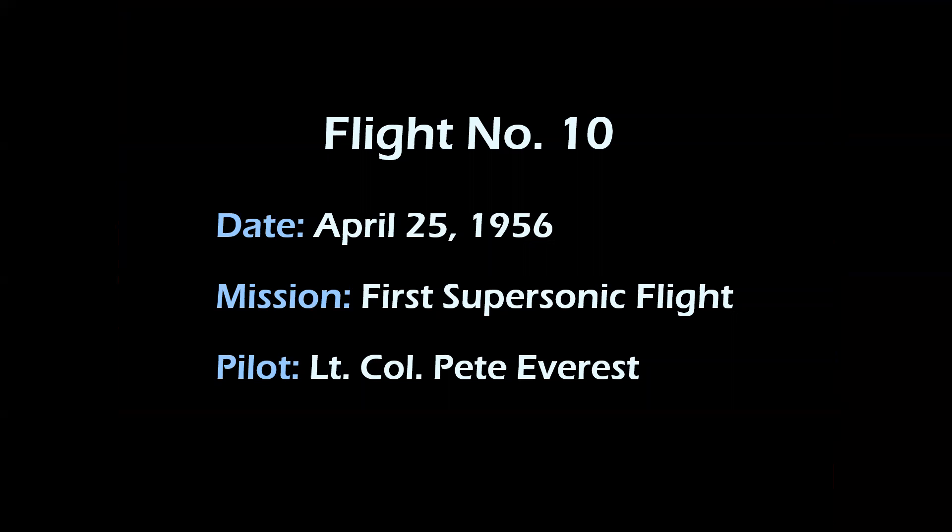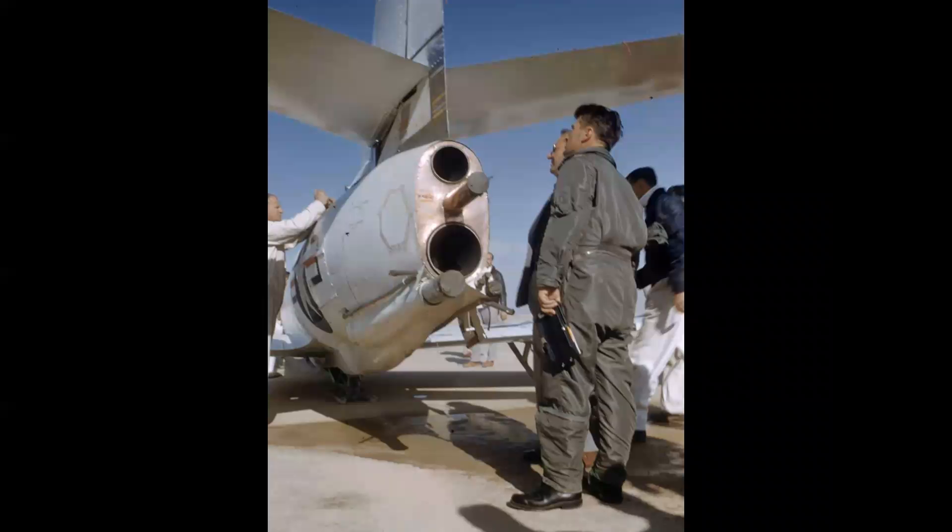Pete Everest made the first supersonic flight of the airplane on April 25th, 1956. Here we see him inspecting the tail after that flight, and now you see a successful landing on the lake bed with some slight modifications to the venting system and the exhaust ports of the XLR-25 engine.